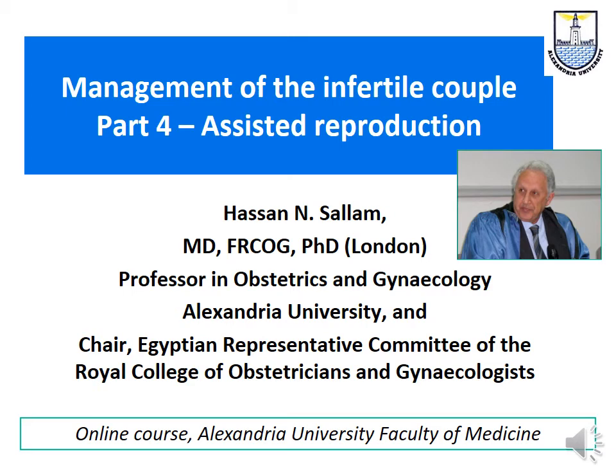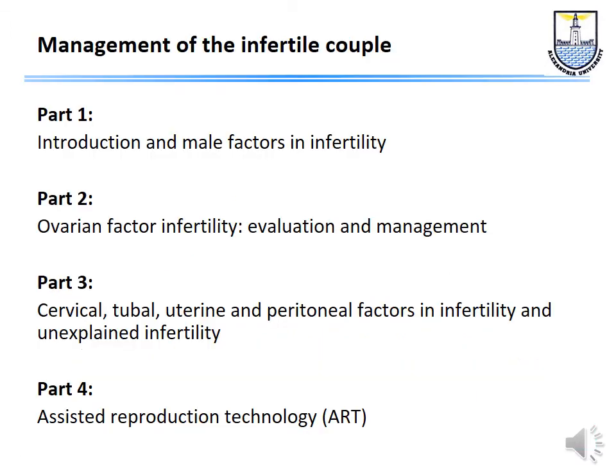Hi there, my name is Hassan Salam. I'm professor of obstetric gynecology at Alexandria University in Egypt, and today I'm going to talk to you about assisted reproduction. This presentation forms part four of a series of four-part presentations on the management of the infertile couple. We spoke before about the male factors infertility, the ovarian factor, then all the other factors: the cervical, the tubal, the uterine, the peritoneal factor, and unexplained infertility, and now it's time to talk about assisted reproduction.